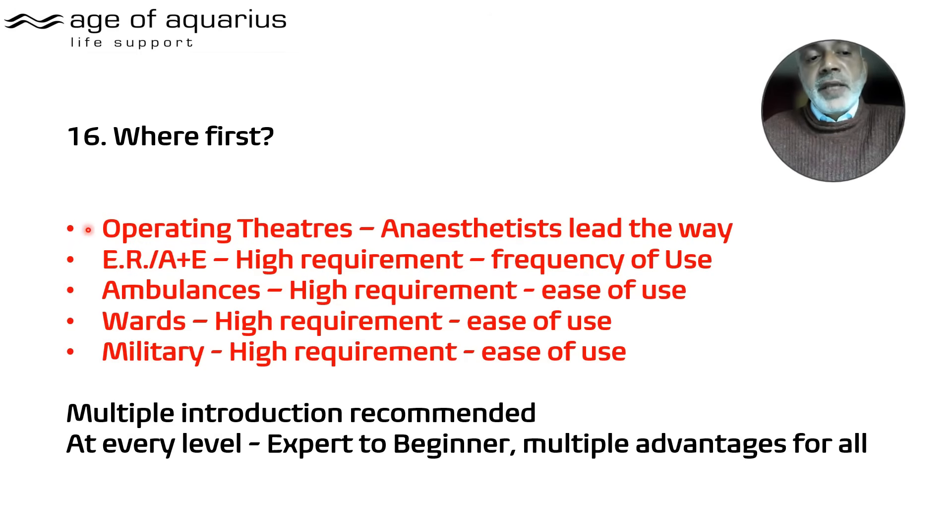Start with operating theatres — more unconscious patients that way. Then A&E and ER, ambulances pretty much immediately, and the wards once staff have been trained at least once. The military follows the same pattern. In all these areas there's a higher requirement for ease of use, and in A&E and ER it's about frequency of use. Anaesthetists will lead the way, but entry at every level is recommended.